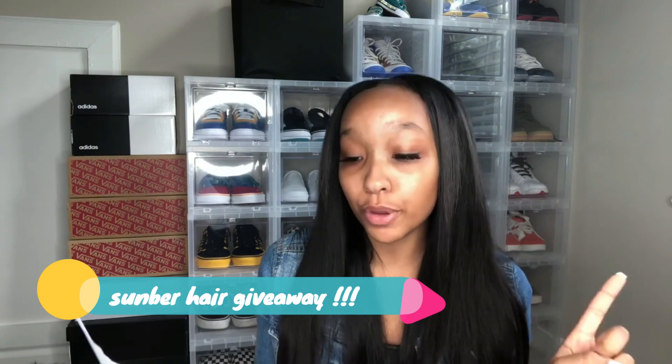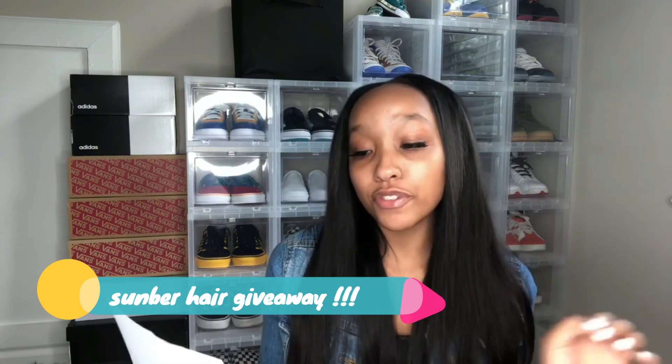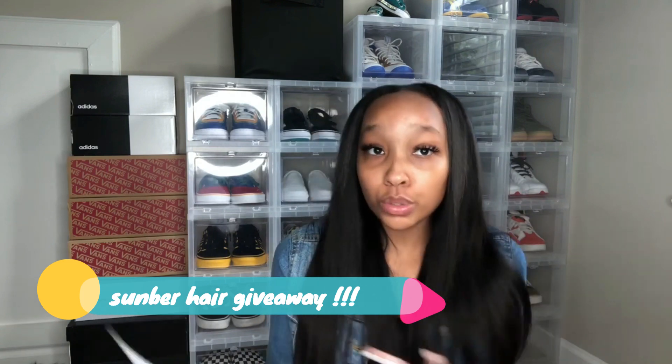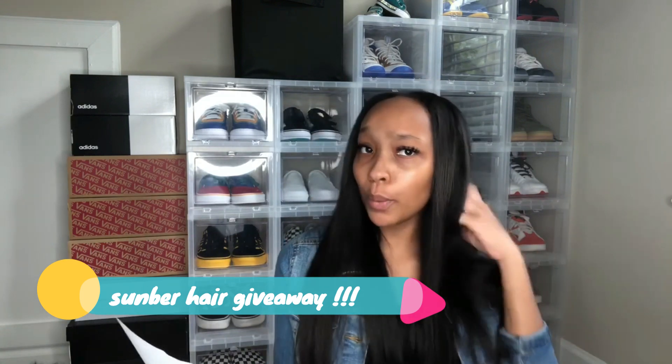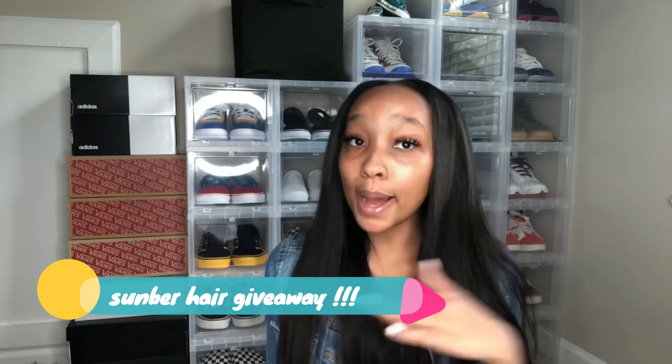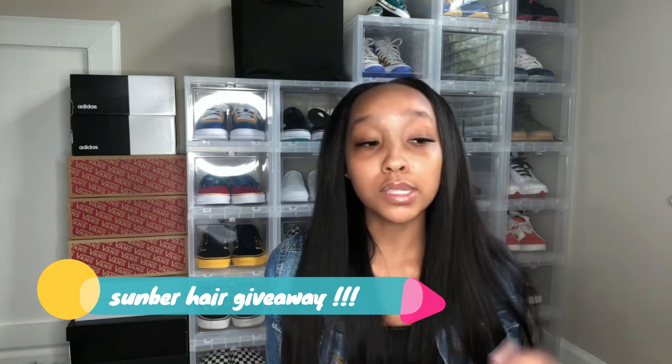Step number three: you have to go on Sunber Hair's official website and choose your desired hair. You might want straight hair, body wave, deep curls — anything. They got a ton of choices so you're going to get hooked up.